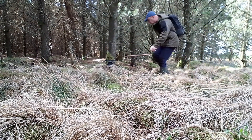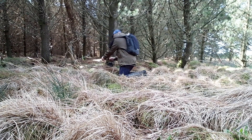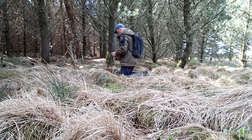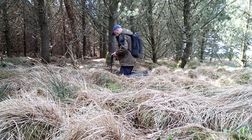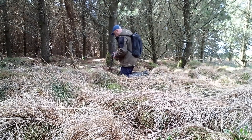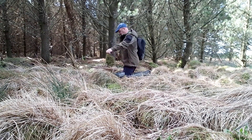Let's have a look at this trail cam and see if there's anything on it. It's got to come home — I've got to replace it. Let's take a look.